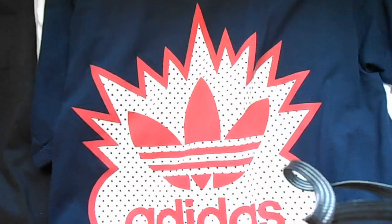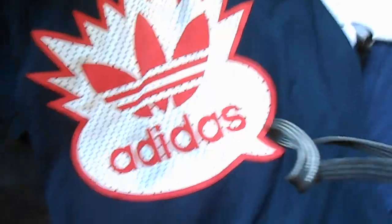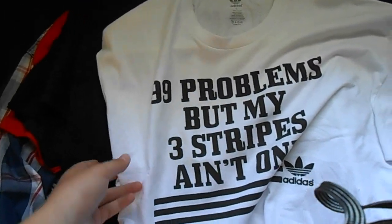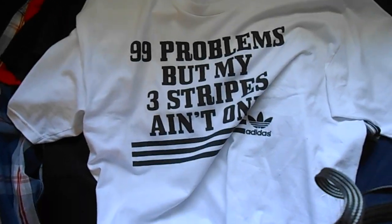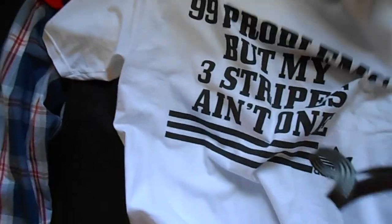Next I got this Adidas tee, just got Adidas written on there — $5. I also got another Adidas tee, it says '99 problems but my 3 stripes ain't one.' It's a pretty cool tee, again another $5 tee.